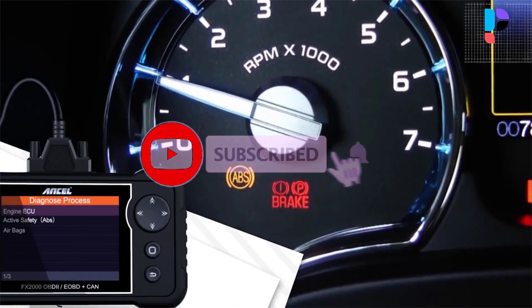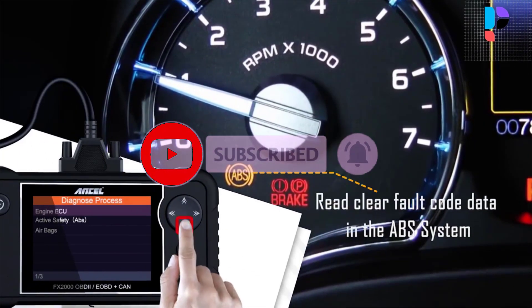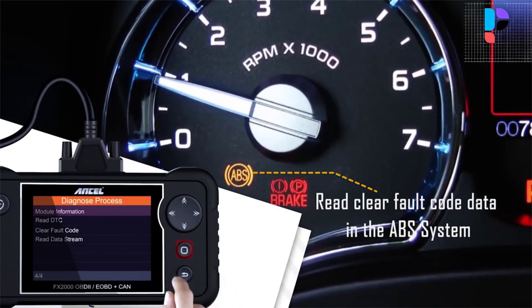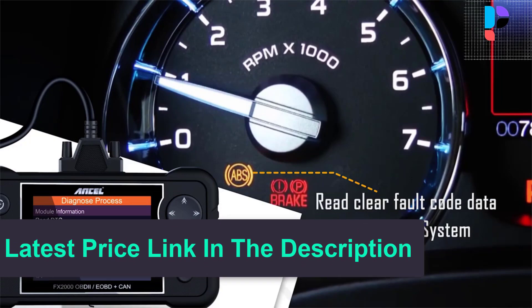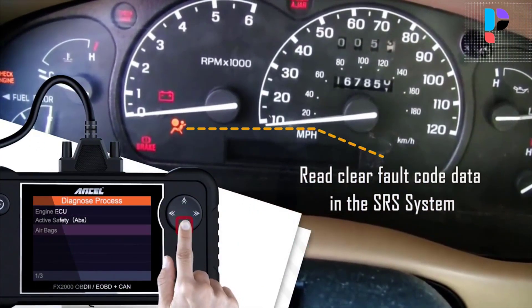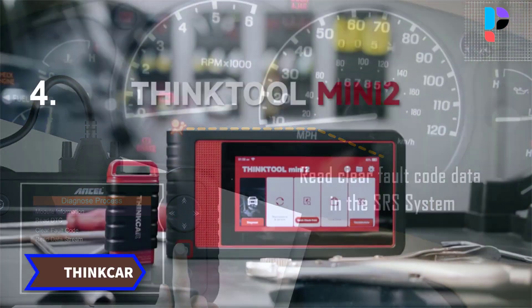The latest FX2000 is equipped with a one-key diagnosis function, which can automatically identify the model and year of your car and automatically diagnose it. It is truly the ultimate in power and affordability, allowing users to do their jobs faster.